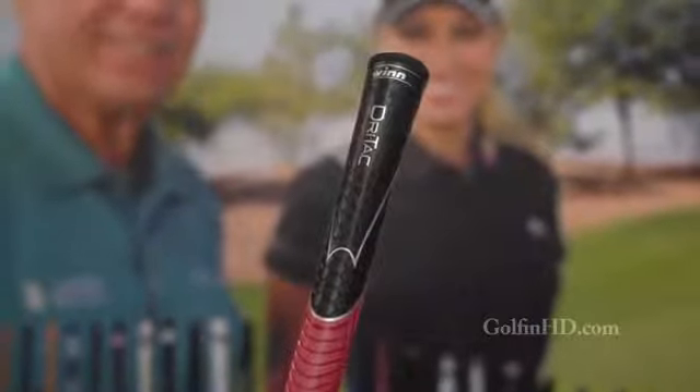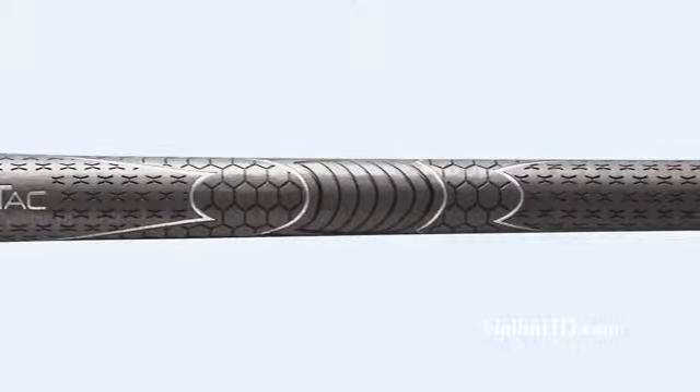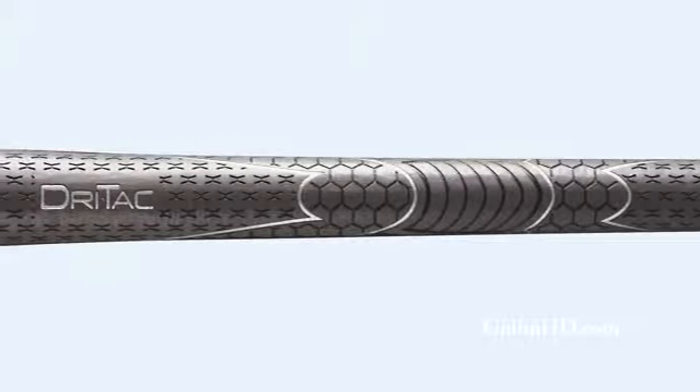DryTac is very soft and tacky, and the WinPro gives you a nice firm feel with some polycord under, which gives you a lot of traction and is kind of geared toward the better player.